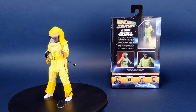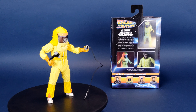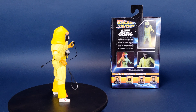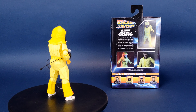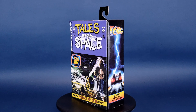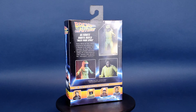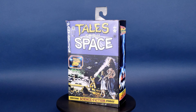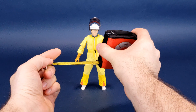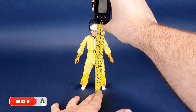Marty McFly and Doc Brown experience the adventure of a lifetime in an unlikely time machine as they travel the past, the present, and the future, setting off a time-shattering chain reaction that disrupts the time-space continuum. Before we get a closer look at Marty McFly, the first thing we're going to do is figure out how tall the figure stands.